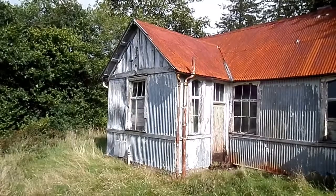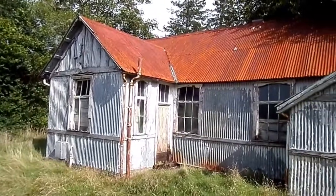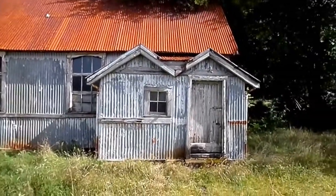This is a good example of how variable and how long-lasting these corrugated iron buildings were. This one is in Glenorchy, not terribly far from Dalmally. I'm assuming it's been a community centre or something at one time.